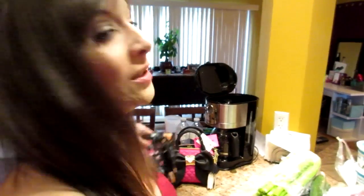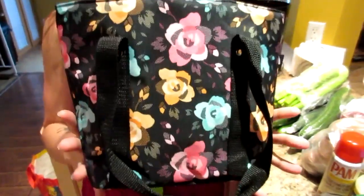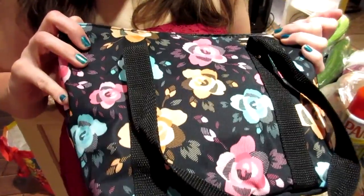Got a new cute lunch pail from Walmart — it was $10. I like the size of it so that when we go out we can carry our meals.